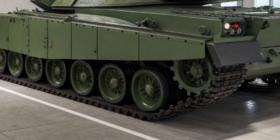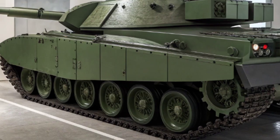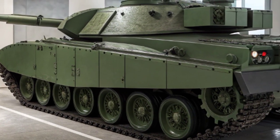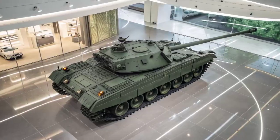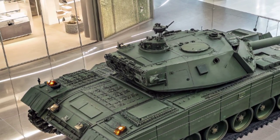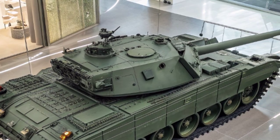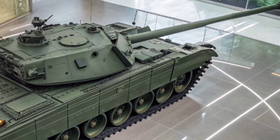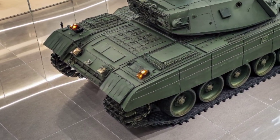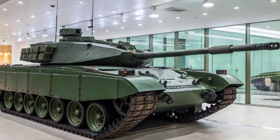Inside, the Challenger 3 feels more like a high-tech command center than an old-school tank. The crew benefits from digital architecture with advanced sensors, thermal imaging, and a fully networked battlefield management system, meaning they can identify, track, and engage multiple targets faster and more accurately than ever before. The integration of artificial intelligence and data-sharing technology allows the Challenger 3 to work seamlessly with drones, infantry, and other armored units — a true step towards next-generation warfare.